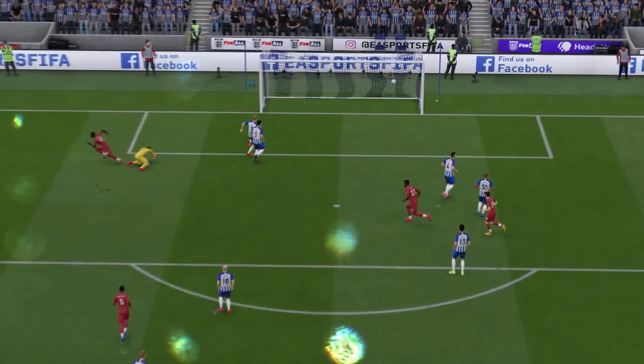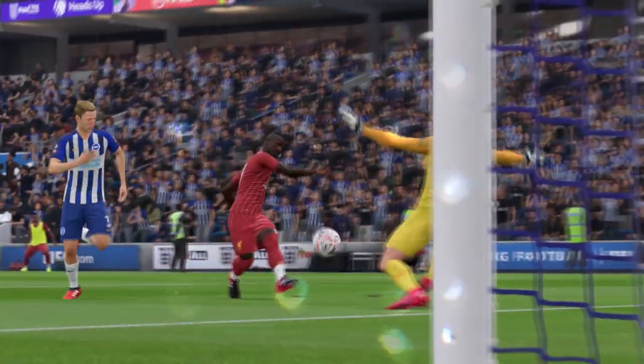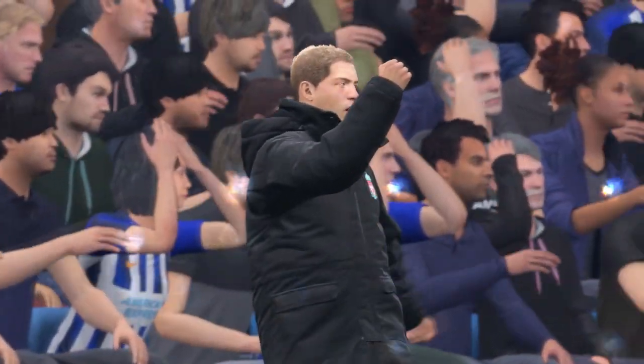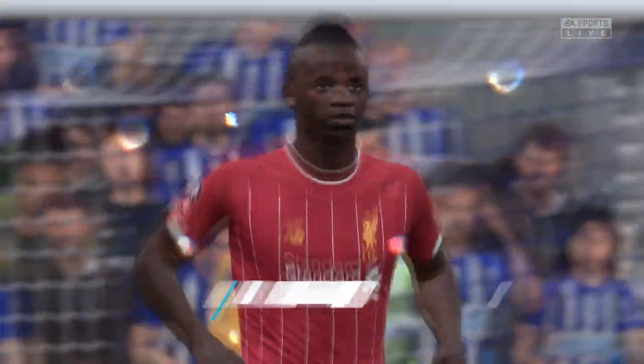The way they're playing here, you'd certainly fancy them to get another couple. It's great when the plan comes together, and the manager is doubly delighted with the way his team are playing.